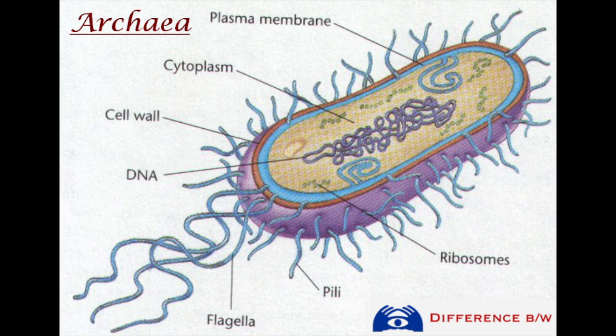Inside the jelly-like cytoplasm, they have ribosomes for building proteins and loose DNA not bound into a nucleus.